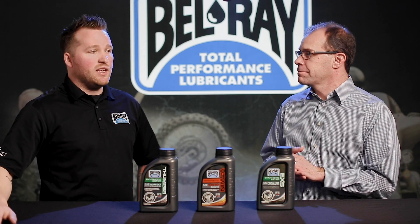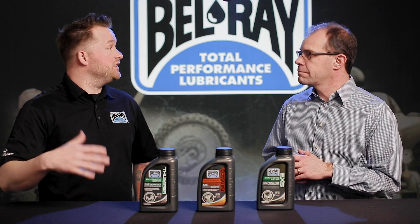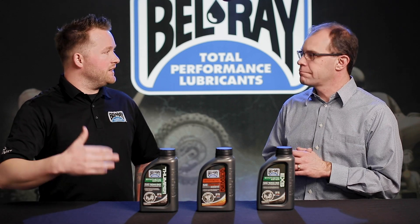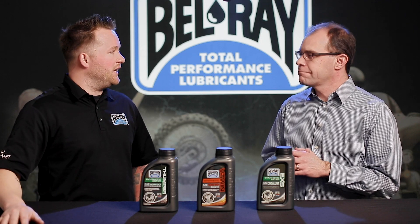Some customers may still be unsure — maybe it's information they were given from years ago. But like all things, oil technology consistently evolves year after year and time and time again.